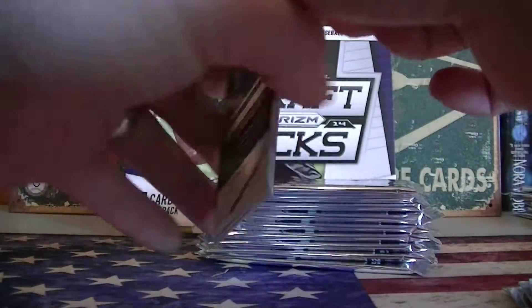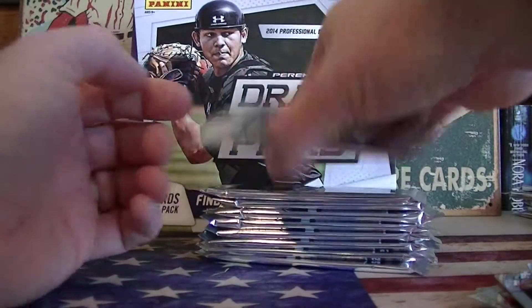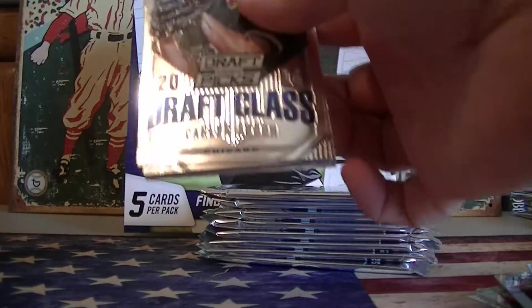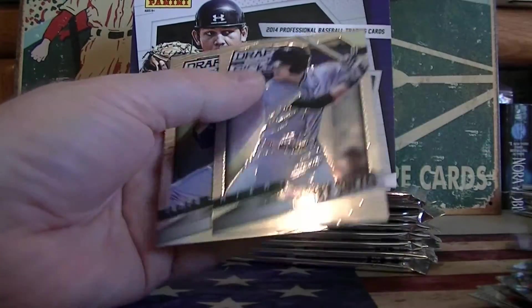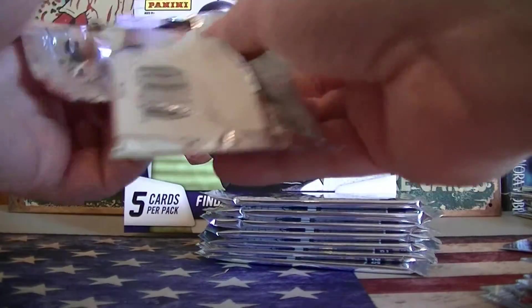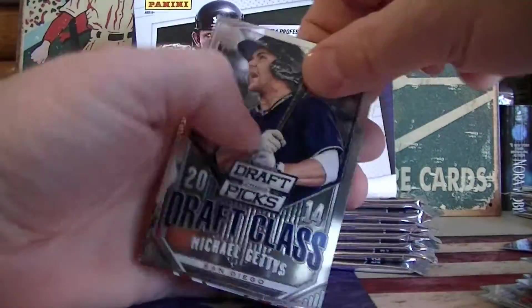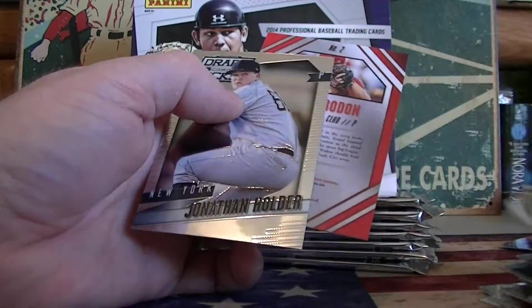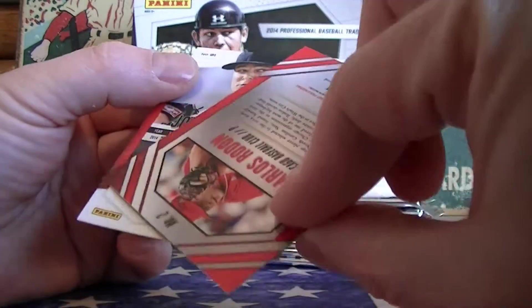Castillo. Rondon, Cook-Diaz prism. So that's your second autograph coming up. Carlos Rondon — that's not bad. That's a prism, not numbered.